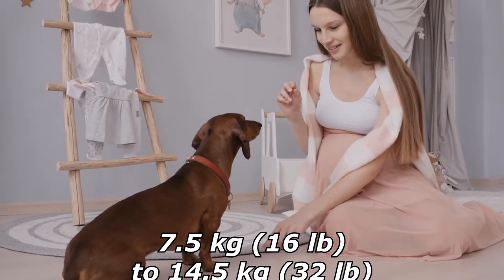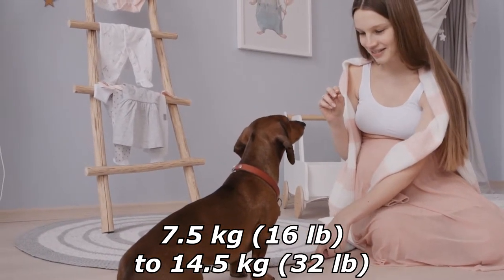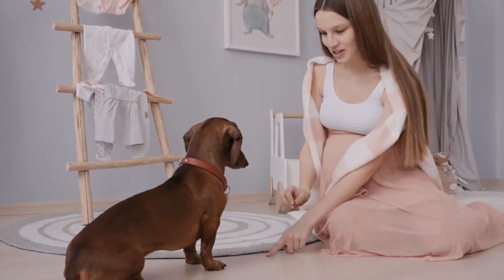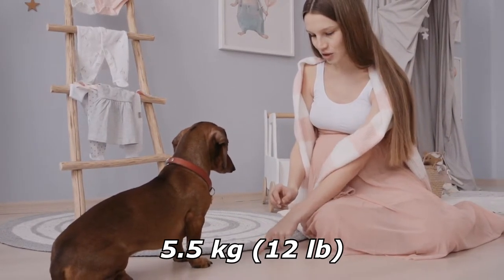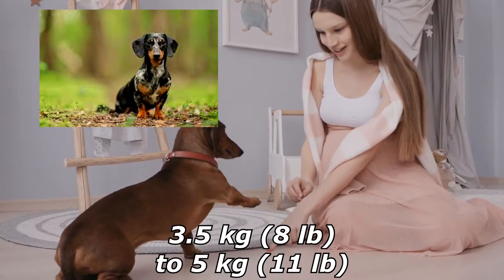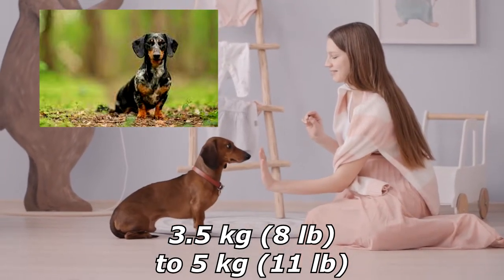The full-grown standard Dachshund averages 7.5 kilograms (16 pounds) to 14.5 kilograms (32 pounds), while the miniature variety normally weighs less than 5.5 kilograms (12 pounds). The kaninchen weighs 3.5 kilograms (8 pounds) to 5 kilograms (11 pounds).